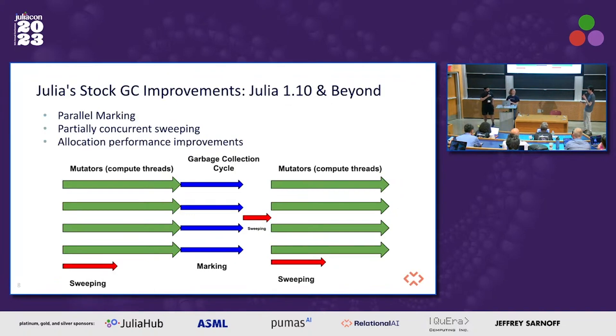Part of the sweeping is concurrent, but the part which lies inside the critical section is currently not multi-threaded because we didn't see that much performance benefit from parallelizing that specific part. We saw that most of the benefits would come from moving that part out of the critical section, which is what we've done.